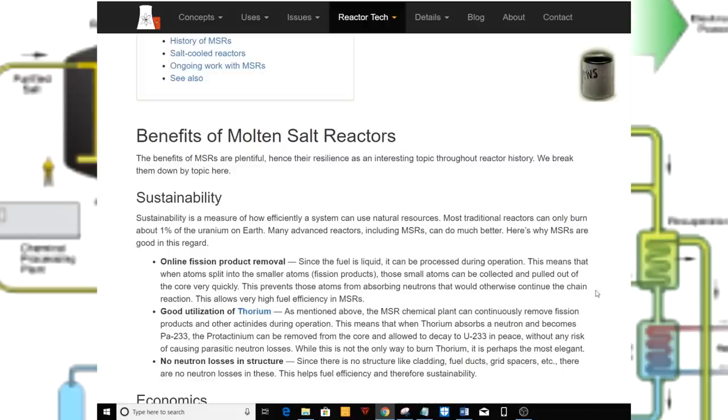Sustainability. Sustainability is a measure of how efficiently a system can use natural resources. Most traditional reactors can only burn about 1% of the uranium on Earth. Many advanced reactors, including MSRs, can do much better. Here's why MSRs are good in this regard.